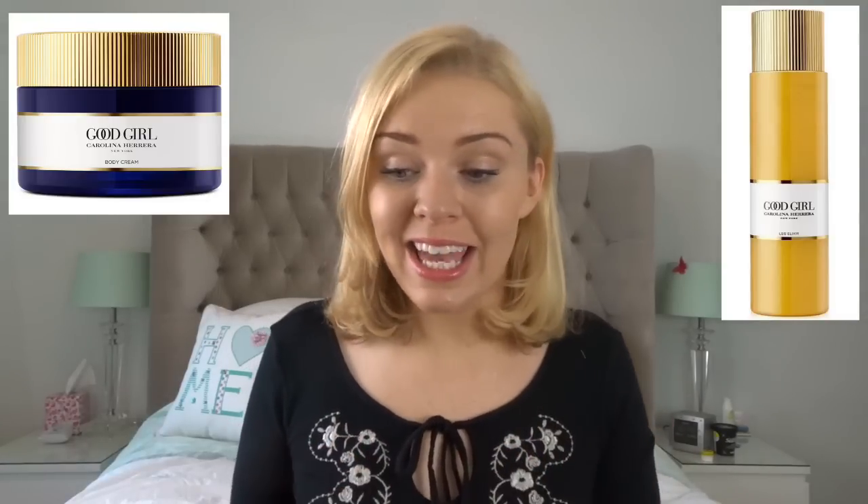The accompanying products that go with this range are actually really quite good. There's a hair mist, which I always recommend — spraying perfume into your hair is a great way to get longevity out of a fragrance because unlike your skin you're not going to sweat it out during the day. There's also a body cream and a leg oil, very much aimed at going out — you put the oil on your legs to make them look nice and it also carries the scent. If you layer all of those plus the perfume, you'll really be smelling of Good Girl.